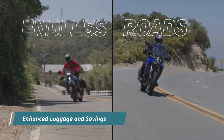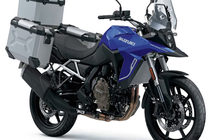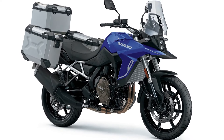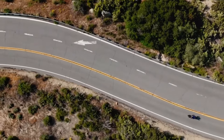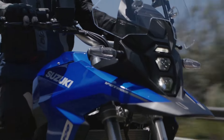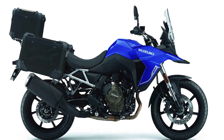One of the standout features of the V-Strom 800RE Tour is its generous luggage capacity. With a total of 112 liters of aluminum luggage included, riders can now carry their gear with ease on long journeys. Suzuki is offering a significant saving of £706.94 for buyers opting for the Tour edition, compared to equipping the standard V-Strom 800RE with individual accessories.